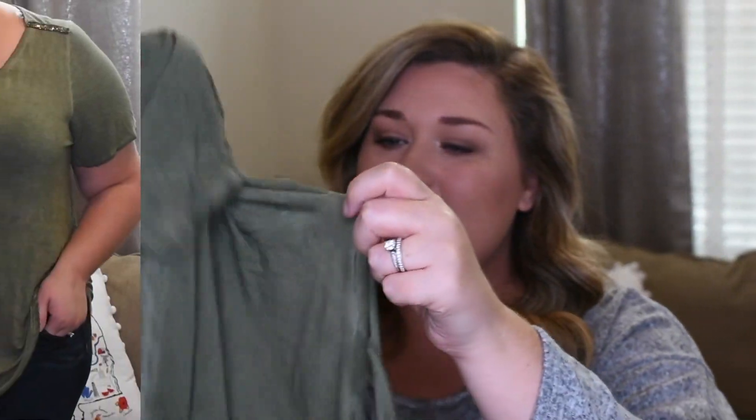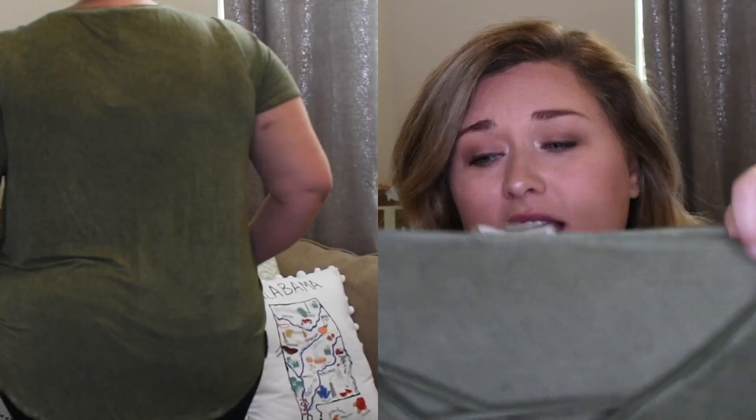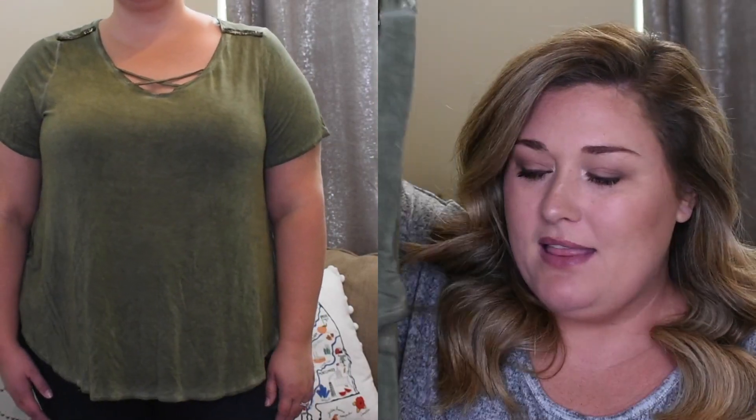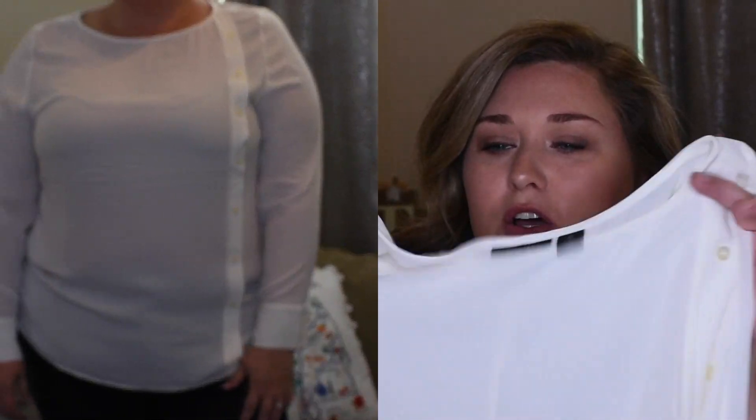Next we have this distressed green top from the brand Stand By Seven, size 2X. I love this sage green color and the distressing, but the details on the shoulders don't really do it for me. The fit I really like. There's a crisscross strappy detail on the neck that I actually like on this one — it kind of ages the shirt a little bit in my opinion. This top is $39.